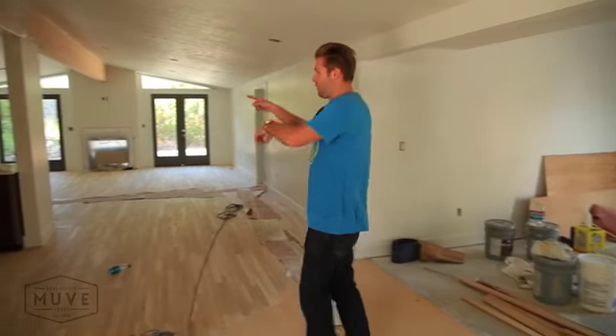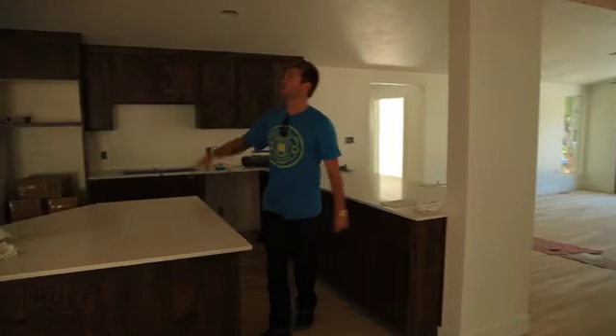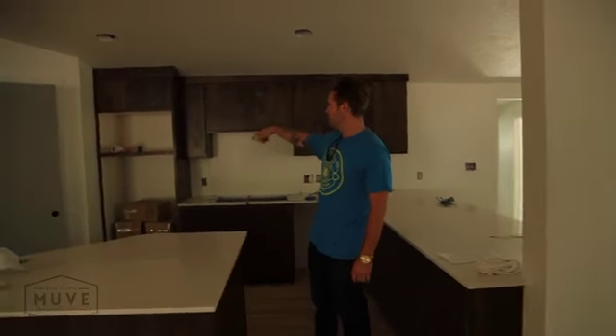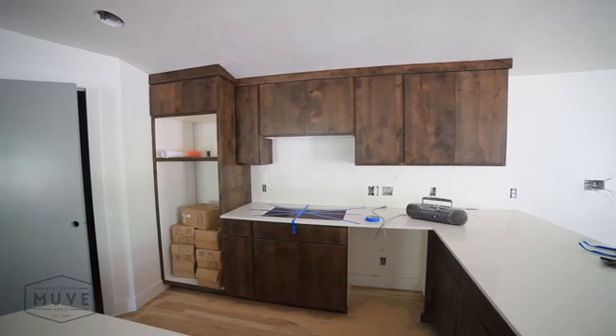Let's hop around here and get a good shot in the kitchen. Kitchen's really cool. We're going to have a big range hood that comes down, double ovens, microwave. It kind of explains itself.